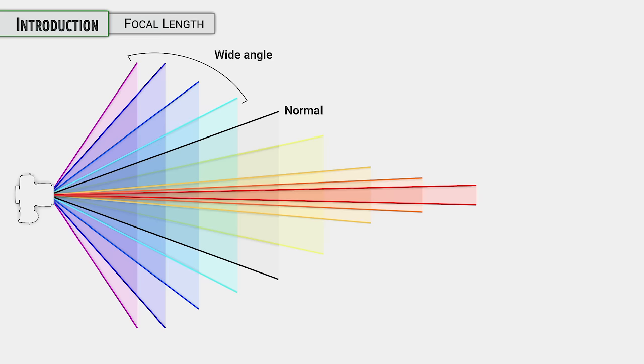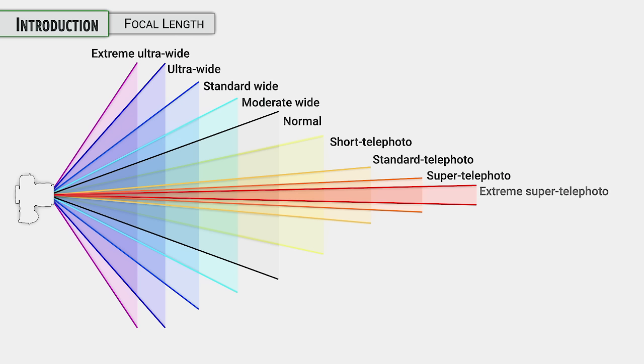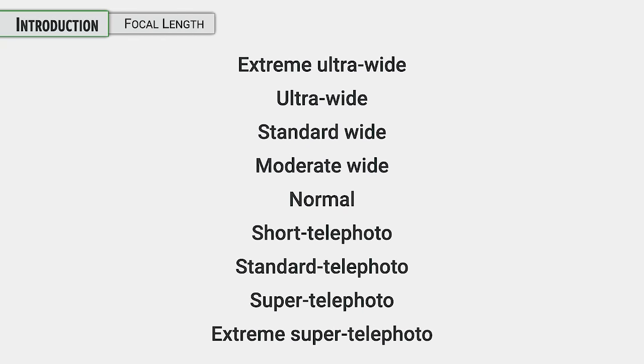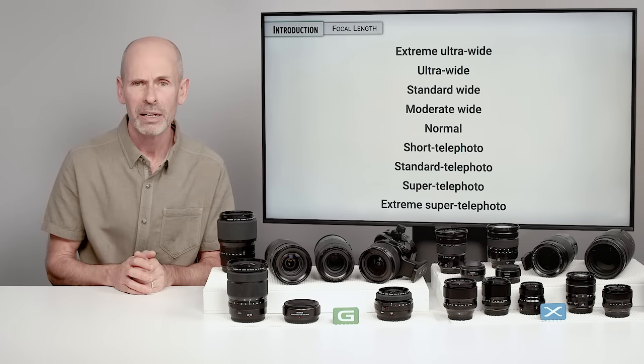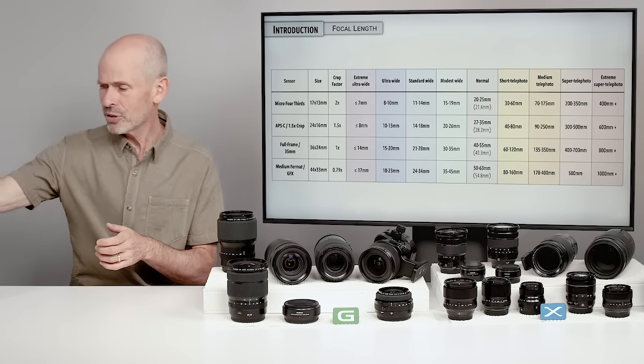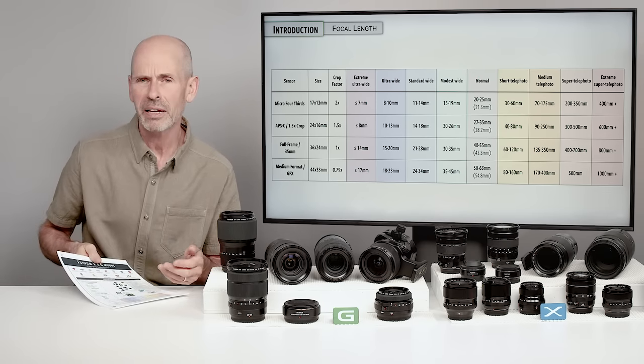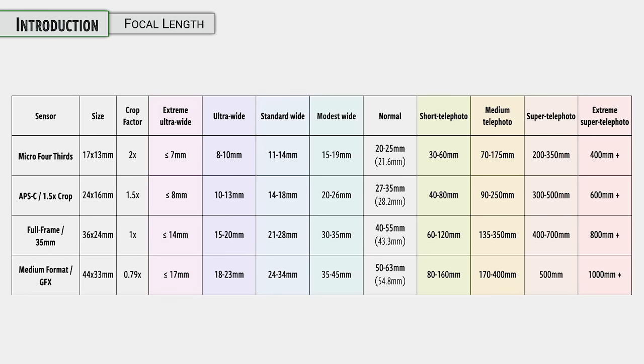As you go in either direction from the normal, you're going to go into the realm of wide angle or telephoto. We have short telephotos and moderate wides, and we go into standards and then supers and extremes or ultras, depending on which direction we're going. You will see me using these terms, and they apply to either the X system, the full frame system, the micro four-thirds, or the G system. This is one reason I've put all this information in the PDF — so you can reference it and compare lenses across different systems.